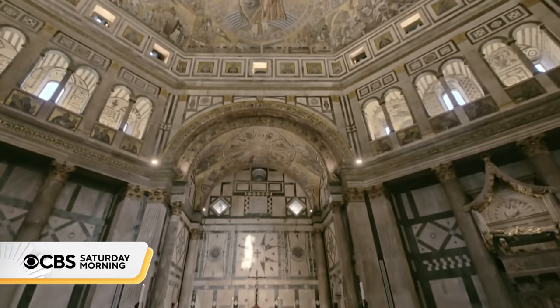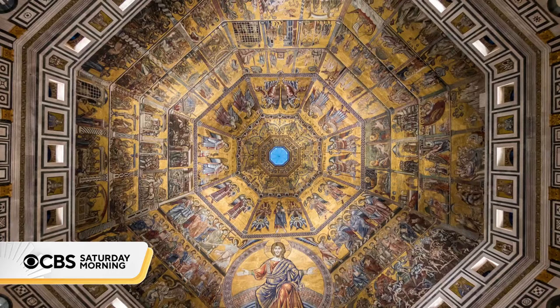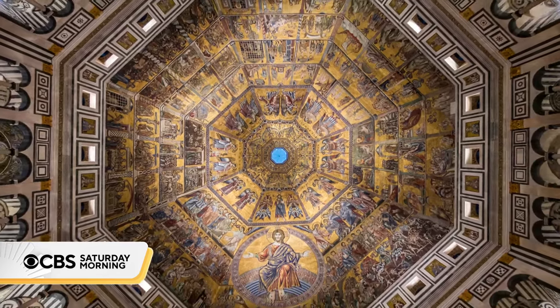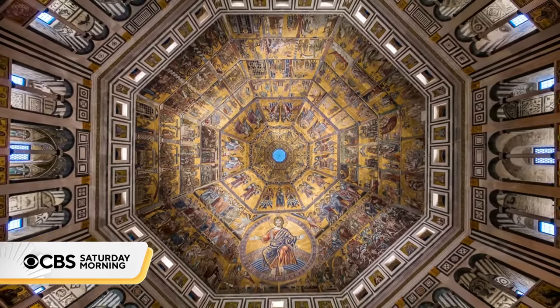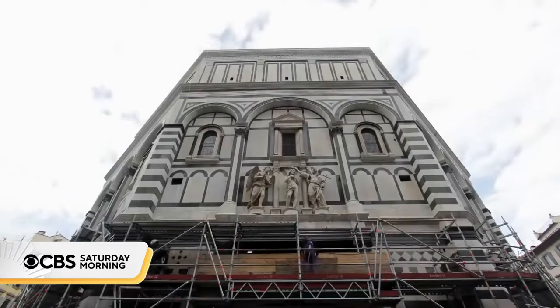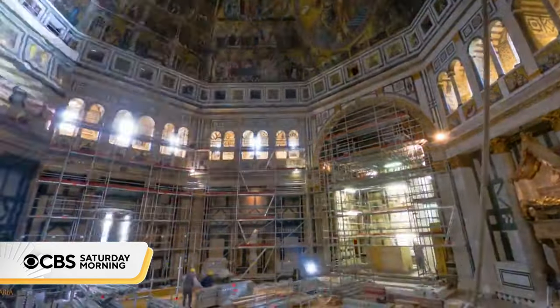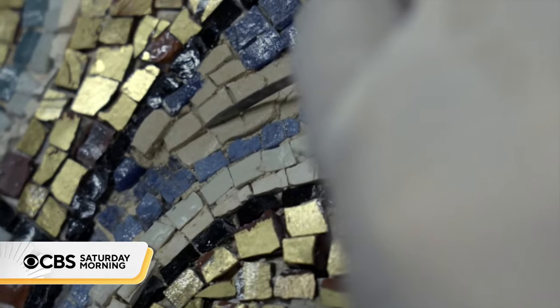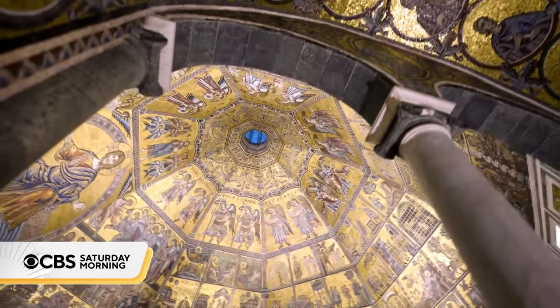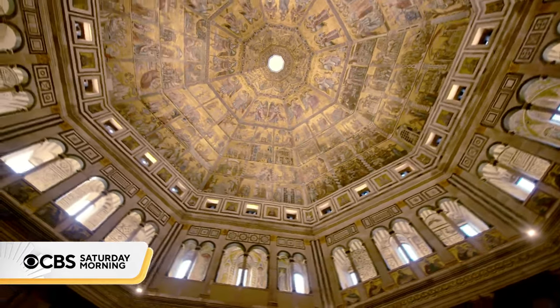With its eight soaring walls and prismatic roof, the Baptistry of St. John is a magnificent sight to behold. Over the past decade, conservators have worked to restore the outside of the building, then its interior walls. Now those efforts have moved to the 10 million gilded and polychrome tiles that form the ceiling's mosaics.